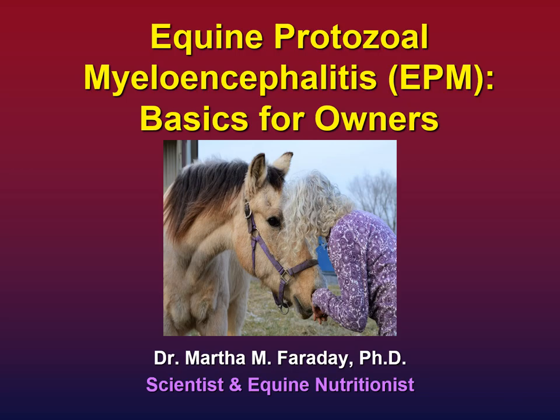This is Dr. Martha Faraday. I'm a scientist, a PhD, and an equine nutritionist. The purpose of this presentation is to provide you with everything you need to know if your horse has been diagnosed with equine protozoal myeloencephalitis, or EPM.